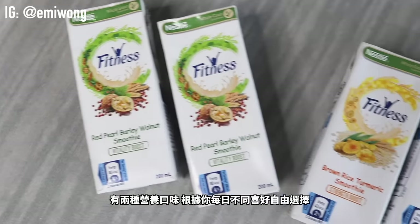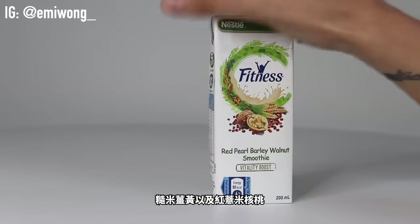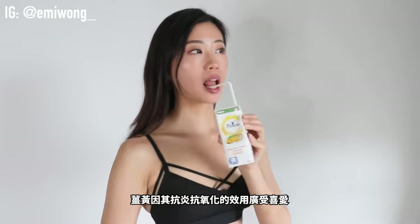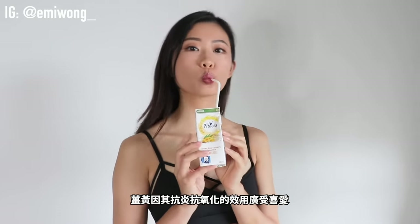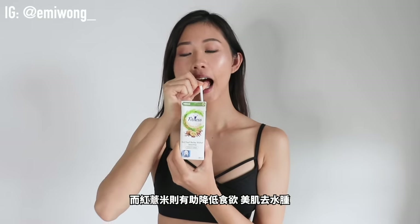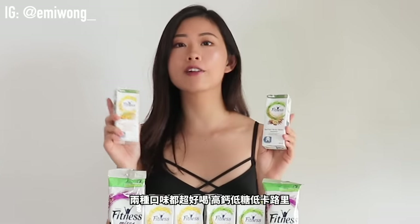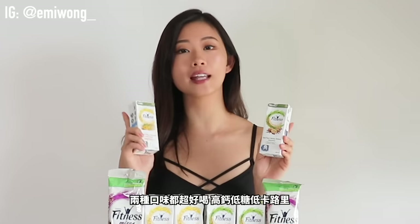Two superfood flavors depending on how you feel that day: brown rice turmeric and red pearl barley walnut. Turmeric is very popular because of its strong anti-inflammatory and antioxidant health benefits, while red pearl barley may help regulate appetite, improve skin tone, and reduce swelling. Both are super yummy, great sources of calcium, low in calories and sugar, and with 0% cholesterol.